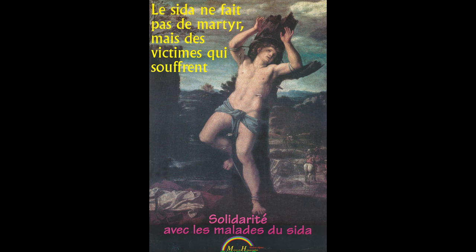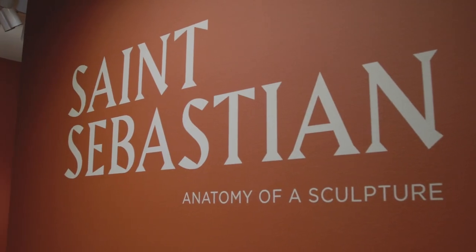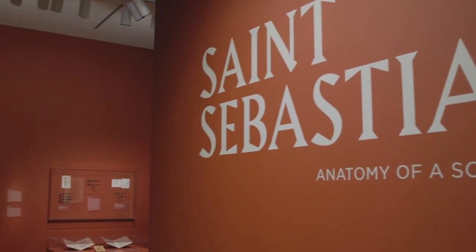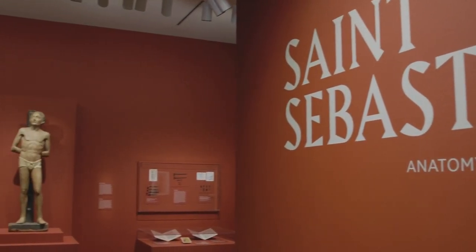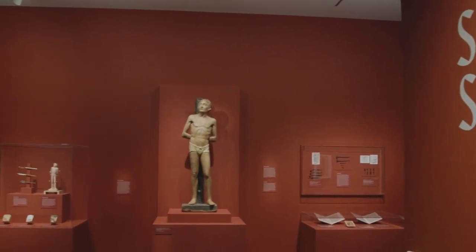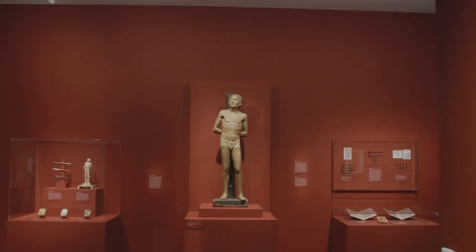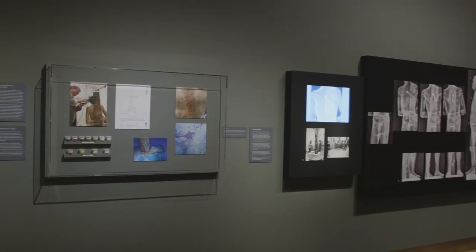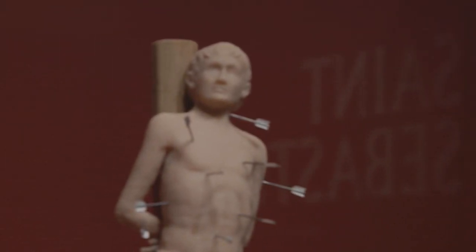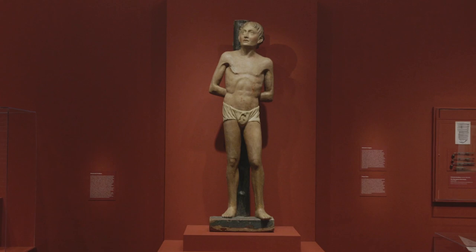Saint Sebastian: Anatomy of a Sculpture presented an exciting opportunity for John and me to delve into the manufacture and significance of this object using scientific and historical methods. This investigation contributes not only to a broader understanding of Italian polychrome sculpture, but also to the cultural significance of this particular saint, whose iconography remains relevant today.